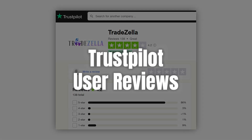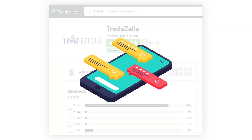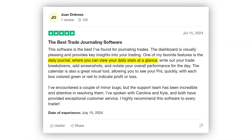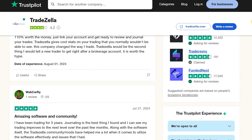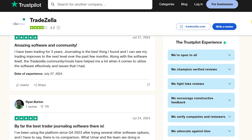The benefits TradeZella brings to the table are reflected in their user reviews. They have an overall great rating of 4.2 out of 5 on Trustpilot, with 86% of users giving them a perfect 5-star rating. Reading through these reviews, it's clear TradeZella has made quite an impression. One user highlighted the platform's unparalleled customer support and frequent feature updates, while another loved the visually pleasing dashboard and the daily journal feature that makes tracking performance super easy.